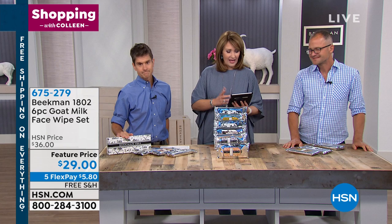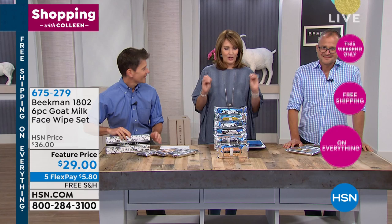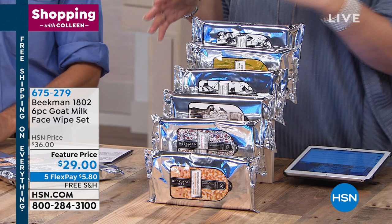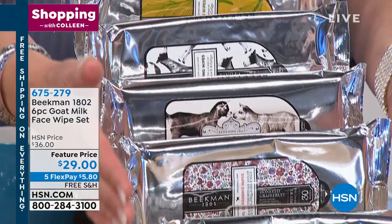This was not originally scheduled in the show, but it's one of my favorites so I had to show it to you — it's an obsession. Carlos and I are both obsessed, every makeup artist here, every host. So this is going to sell out — it's $29 and you get all six of the face wipes. I call these body wipes, not just face — you can use them all over.